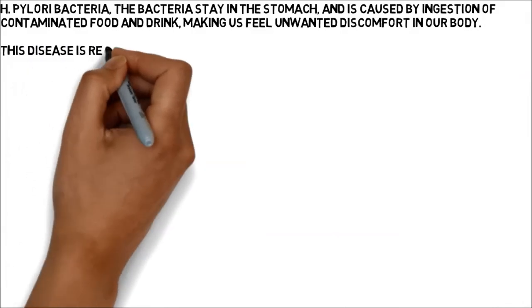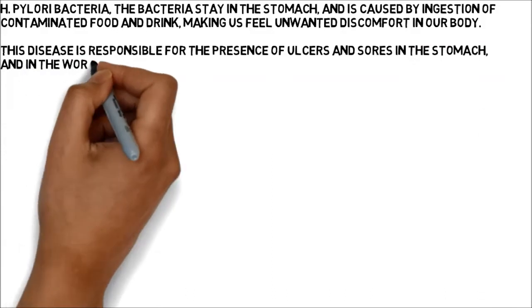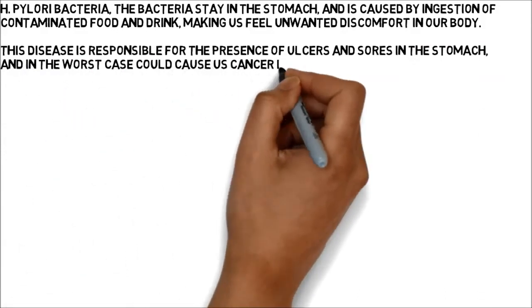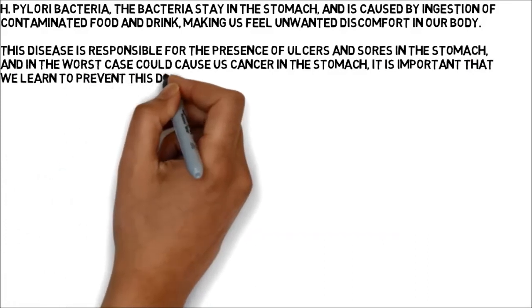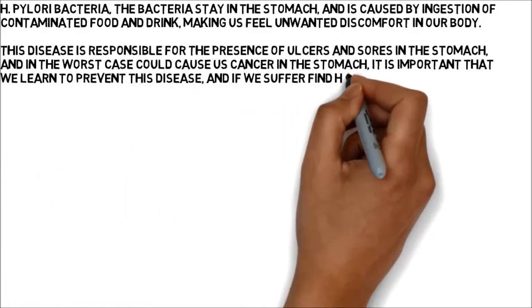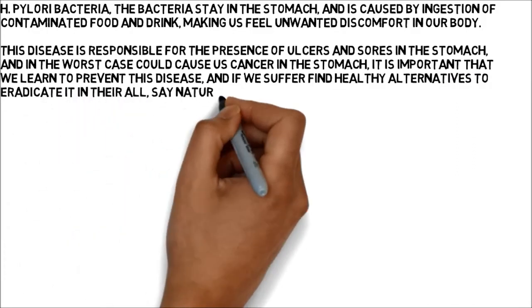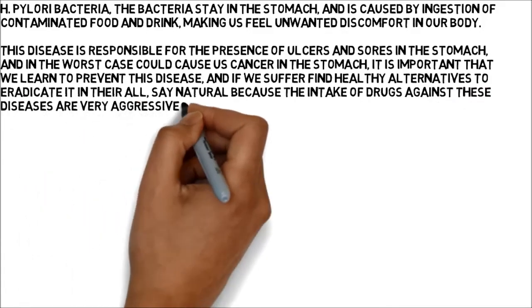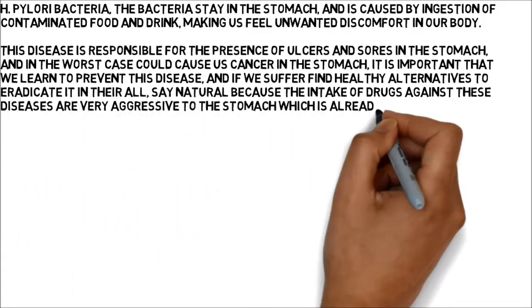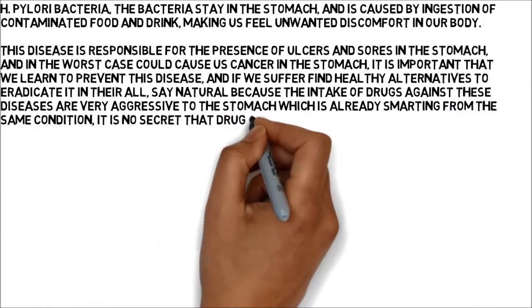This disease is responsible for the presence of ulcers and sores in the stomach, and in the worst case could cause stomach cancer. It is important that we learn to prevent this disease and find healthy alternatives to eradicate it naturally, because the intake of drugs against these diseases is very aggressive to the stomach, and drugs eventually end up damaging the natural flora of the stomach and even liver health.